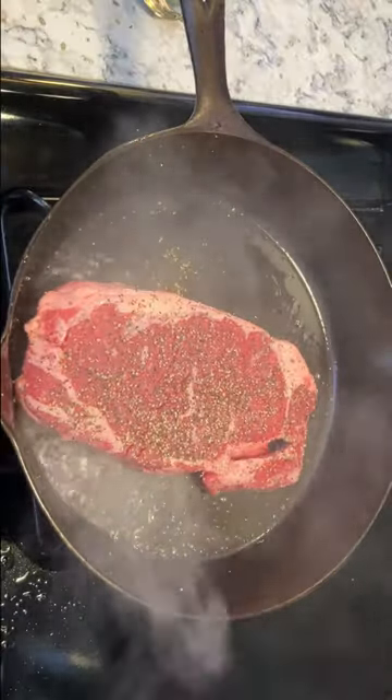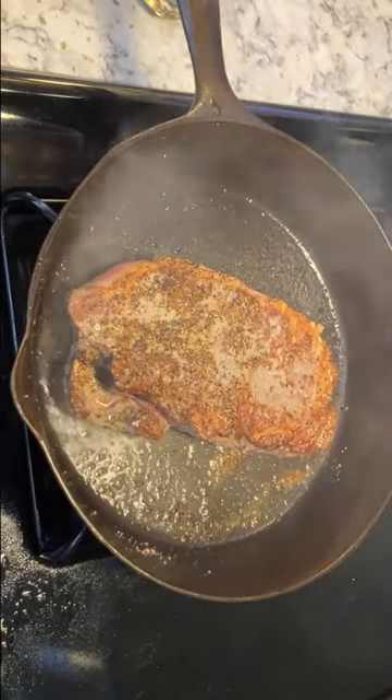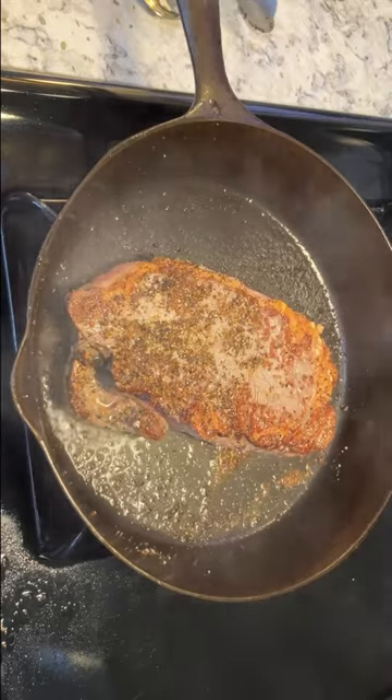Pans from Favorite Stove could be compared with Griswold for their smooth cooking surfaces and lightweight, though they weren't as popular as Griswold or Wagner.